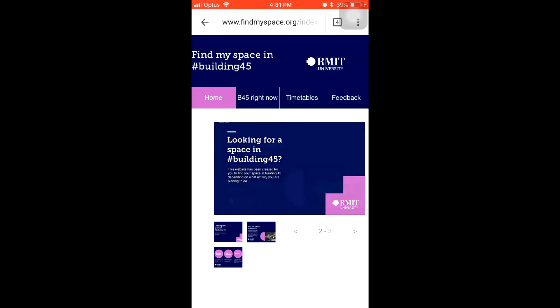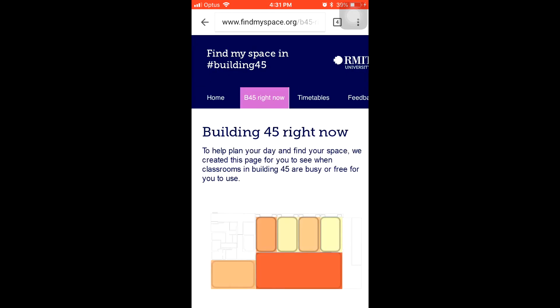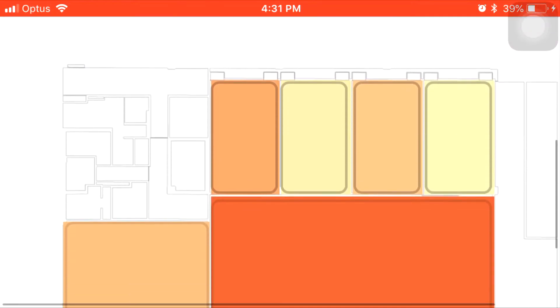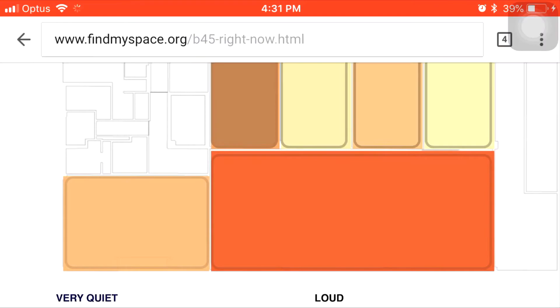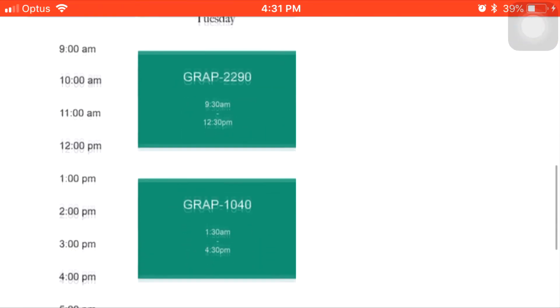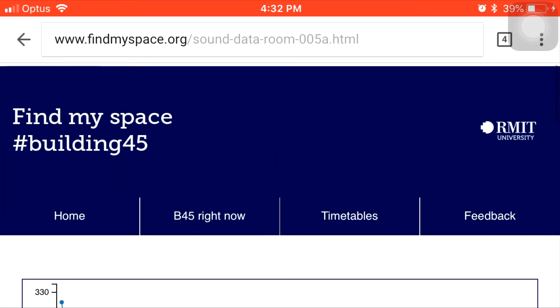Introducing Find My Space, where users can search the website on their device and see, in real-time, how quiet or noisy the various classrooms and common spaces are in Building 45. By then clicking through to a specific classroom, users can track and view the previous 24 hours of sound levels and also see when that space will be available for them to utilise, based on daily updated timetables.